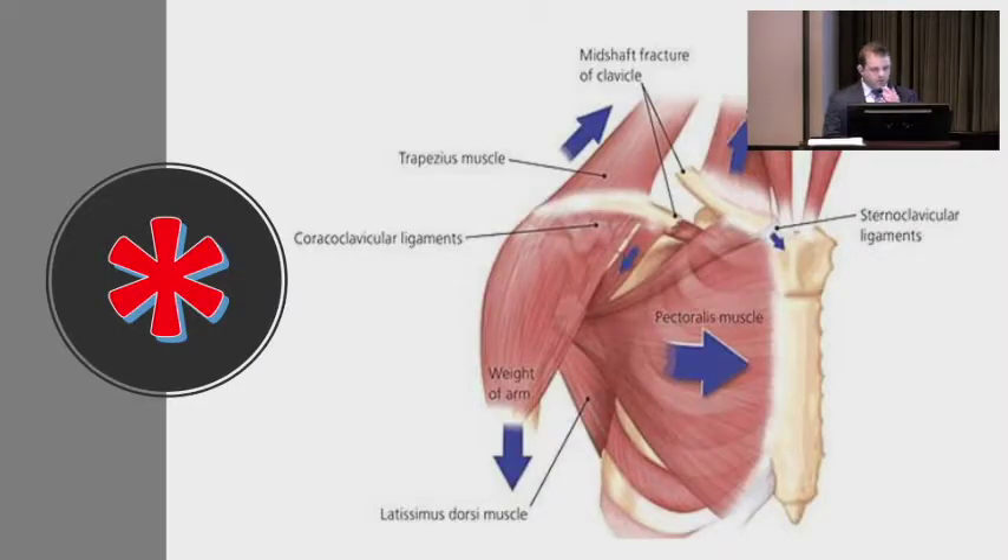This is probably the most important slide for clavicle fractures. Going back to the muscles: when the clavicle is broken, these muscles are pulling and deforming the fracture. The sternocleidomastoid pulls the medial segment up; the weight of the arm pulls the lateral segment down; the trapezius can pull the lateral segment up; and the pec muscles can pull the proximal humerus internally, deforming the clavicle fracture.